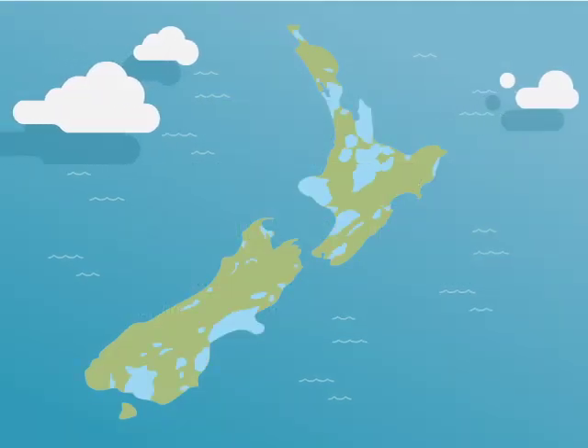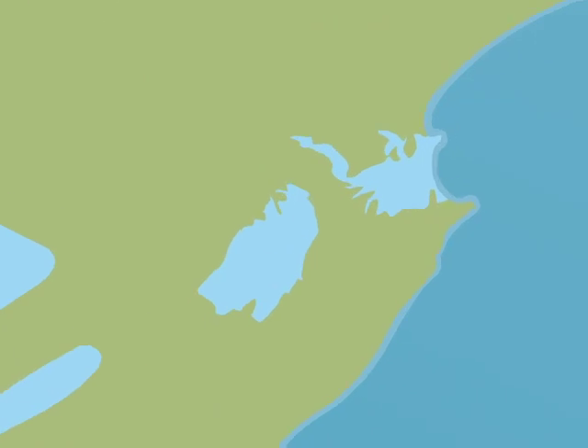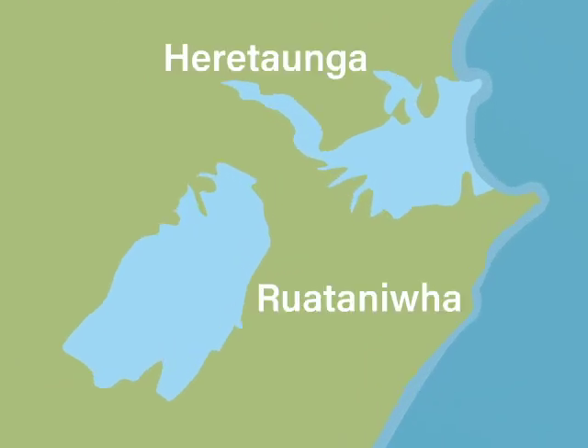There are about 200 aquifers in New Zealand. Two aquifers in Hawke's Bay are the lifeblood of a region reliant on primary production.